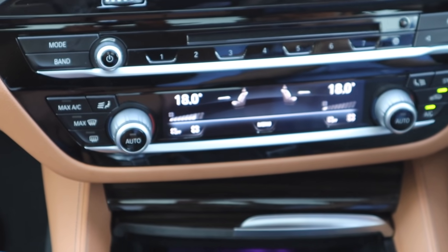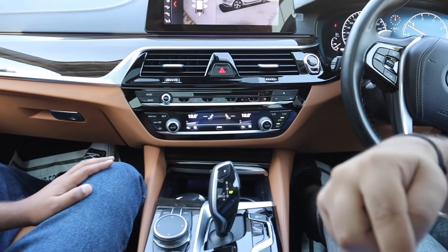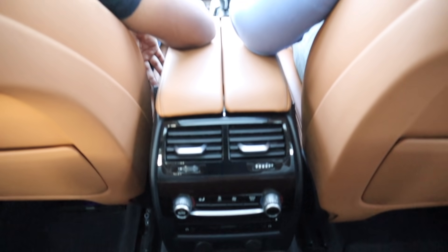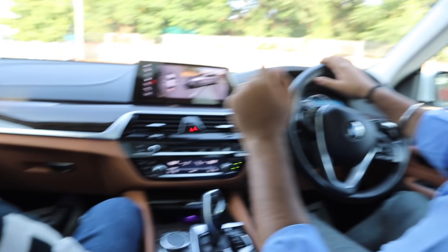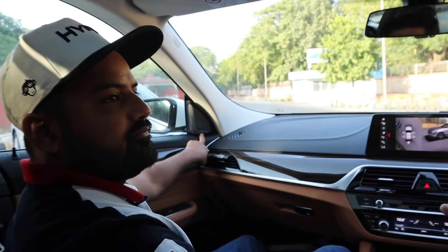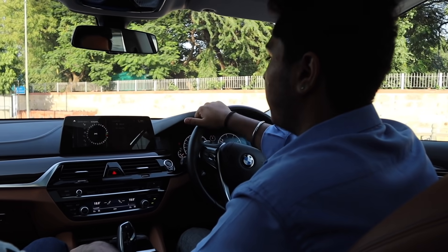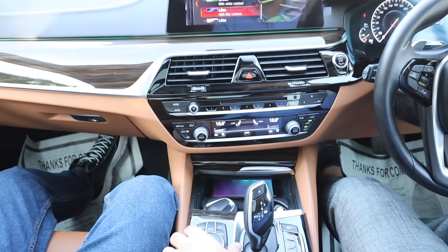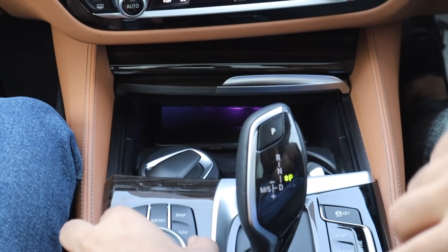Another feature: the wireless charger — this feature is in the diesel variant but not in the petrol. If we talk about the AC, it's a 4-Zone Climate Control AC — four different zones. There is also Harman Kardon audio, which we don't get in the petrol car. And there is ambient lighting — you can change the color. Phone charging is also available.